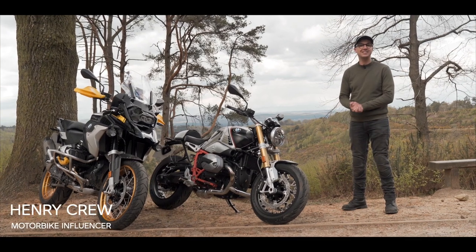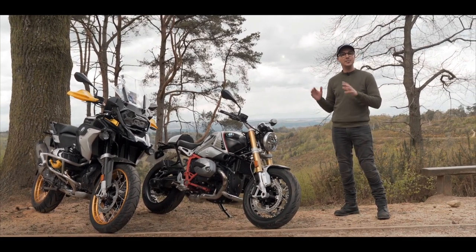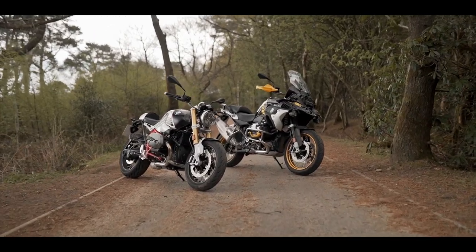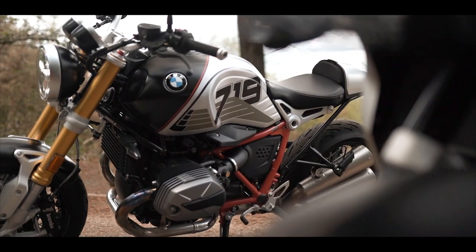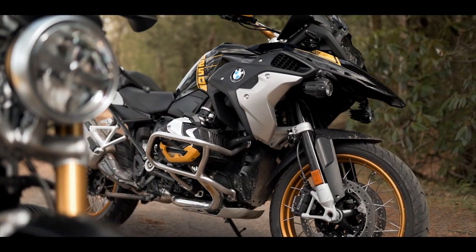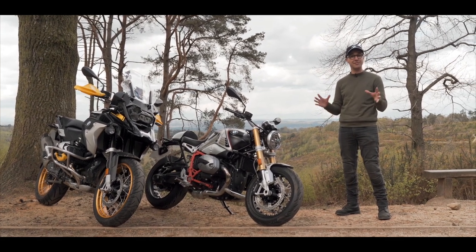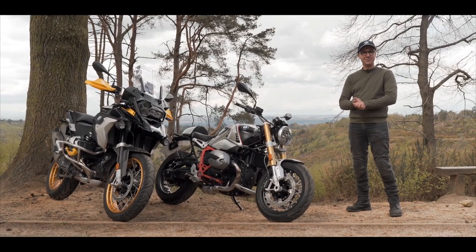Hi, I'm Henry Crewe and I'm here today with Vines of Guildford in the beautiful Surrey countryside. I'm going to be test riding a bike from the heritage collection and from the adventure collection. We've got the Option 719 R90 and the 40th anniversary edition 1250 GS. I'm really excited to see what these bikes are about as I've never ridden a BMW motorcycle before. Let's get out on the road and have some fun.